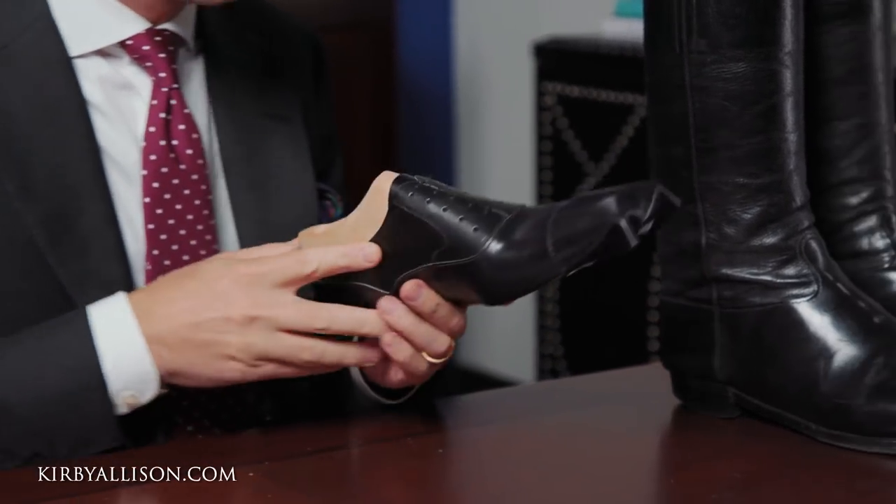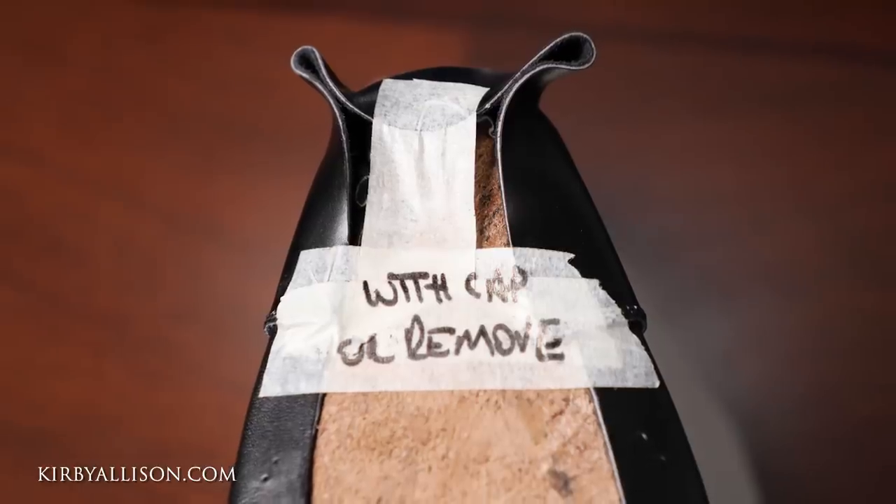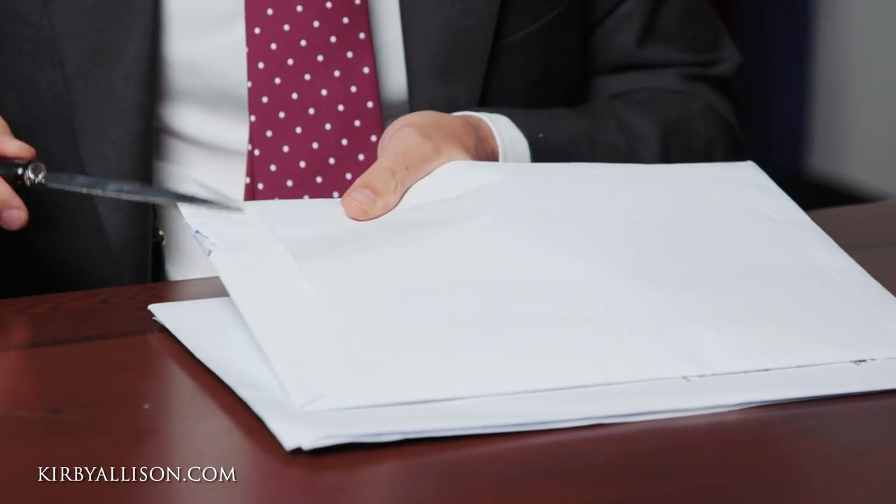This looks like a mock-up of a beautiful pair of shoes. We've got the insole end with cap or remove noted. We'll set this right here and then let's get started on what we have in our homework. Let's open this first one up and see what we have.